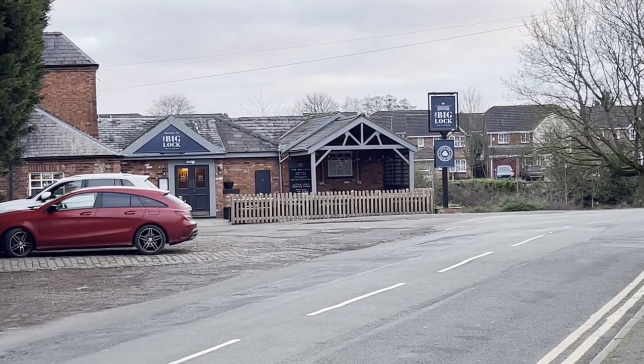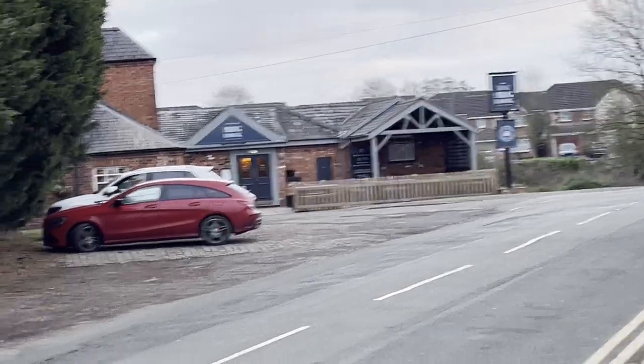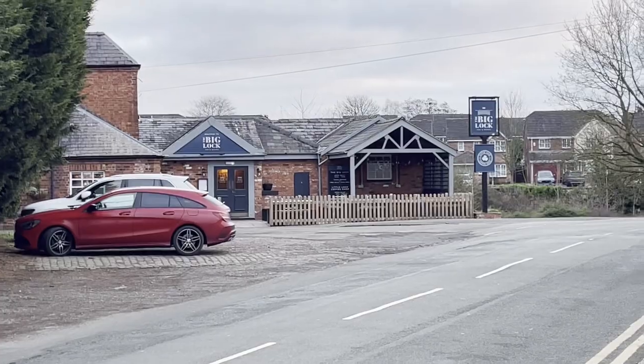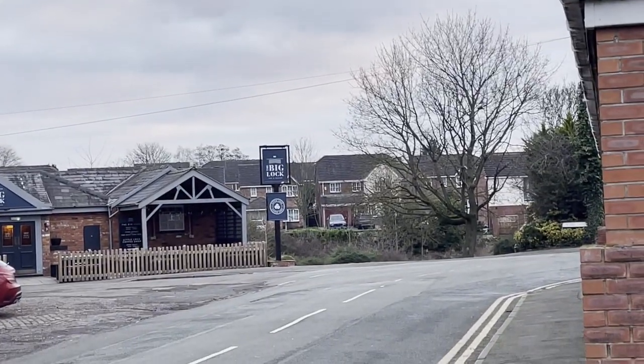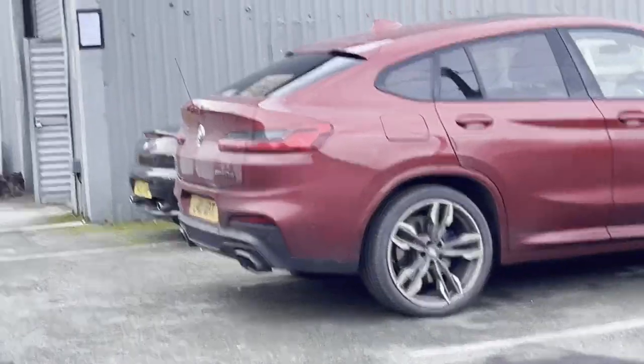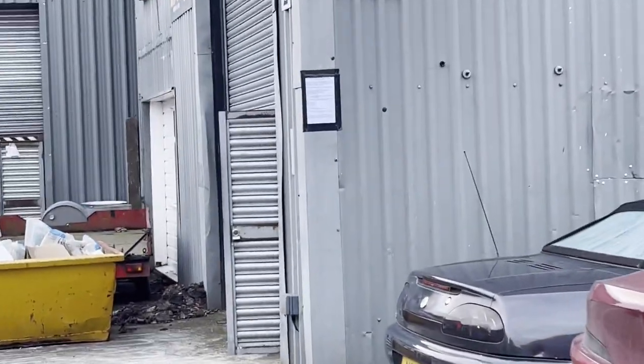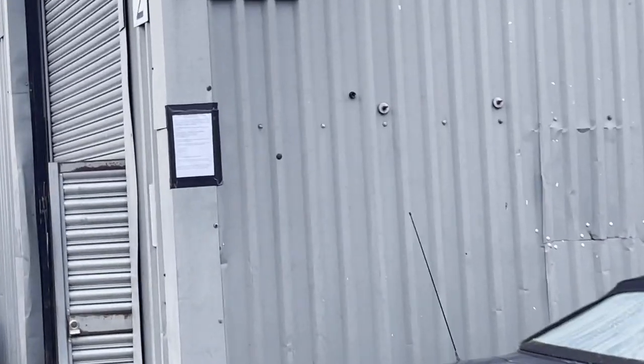Good morning guys, welcome to another Saturday morning YouTube spectacular. The canal is down there next to the pub sign just over the back, so we're really quite close for some weekend beer sales potentially to boaters and canal enthusiasts.